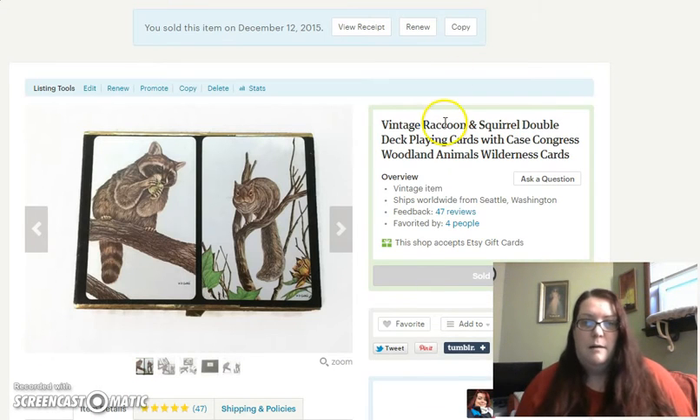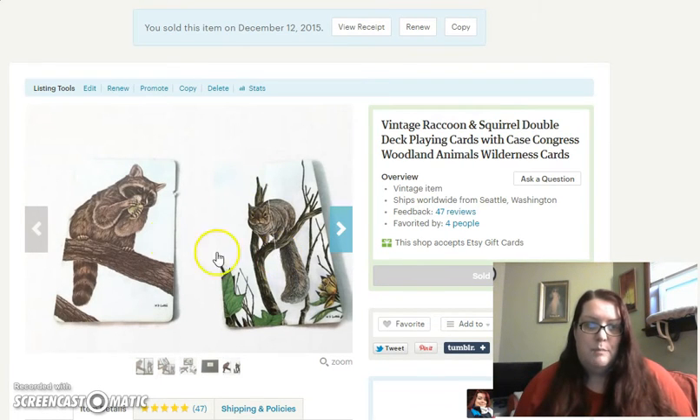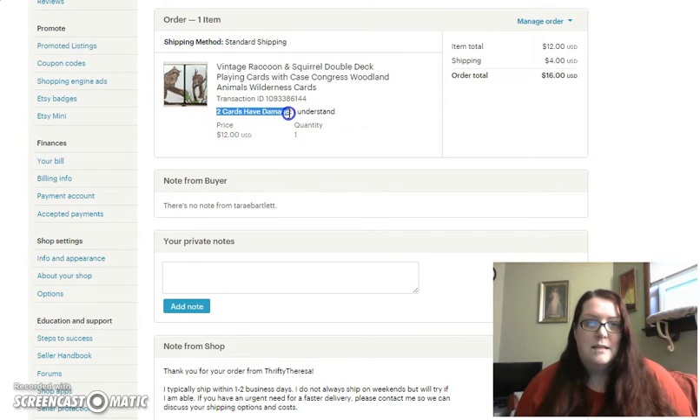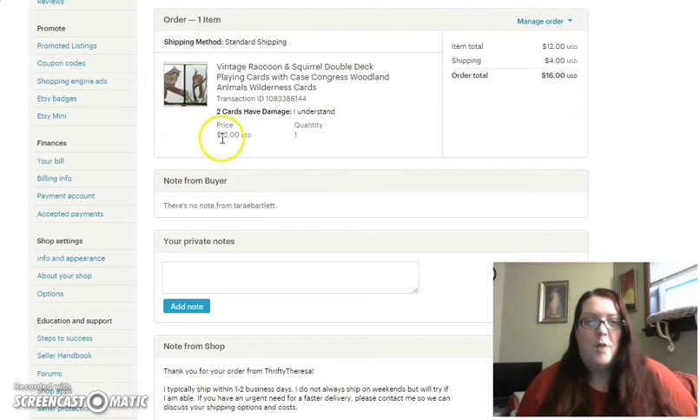Earlier today somebody bought this set of cards, which had two single cards with some damage — this squirrel card was bent and this raccoon card had a little nick on it. I wrote that in the description but needed the customer to be aware. On the order page you can see it says 'two cards have damage' and the customer selected 'I understand.' So now that's saving me a step — I don't have to email the customer to confirm, because they've already been told and chosen 'I understand,' so they know when they receive them there might be a couple that are flawed.